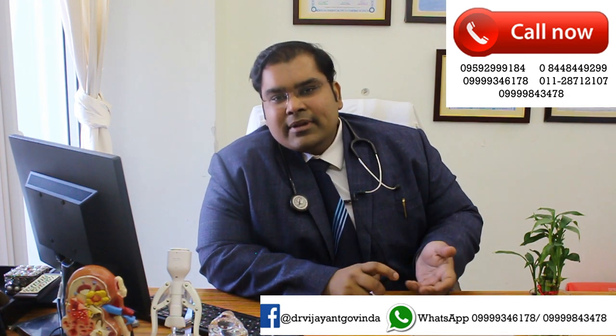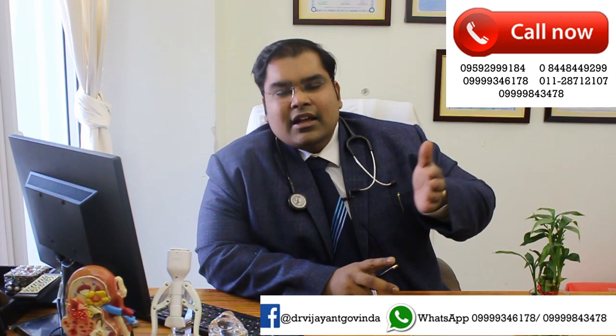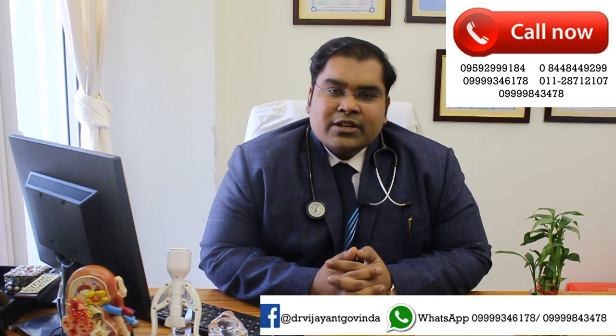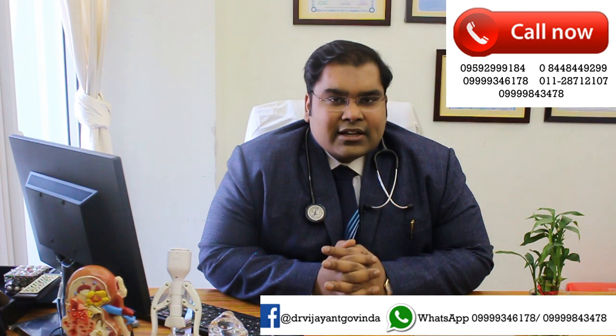Mini PCNL has different names like mini PCNL, ultra mini PCNL, or needle scopy — all of these basically refer to the instrument size and the French number. We have almost every scope size available, so whatever scope fits or is suitable for the patient and their kidney is available. With a minimum amount of cut and no nephrostomy tubes, we can remove even the largest staghorn stones and completely clear the kidneys.